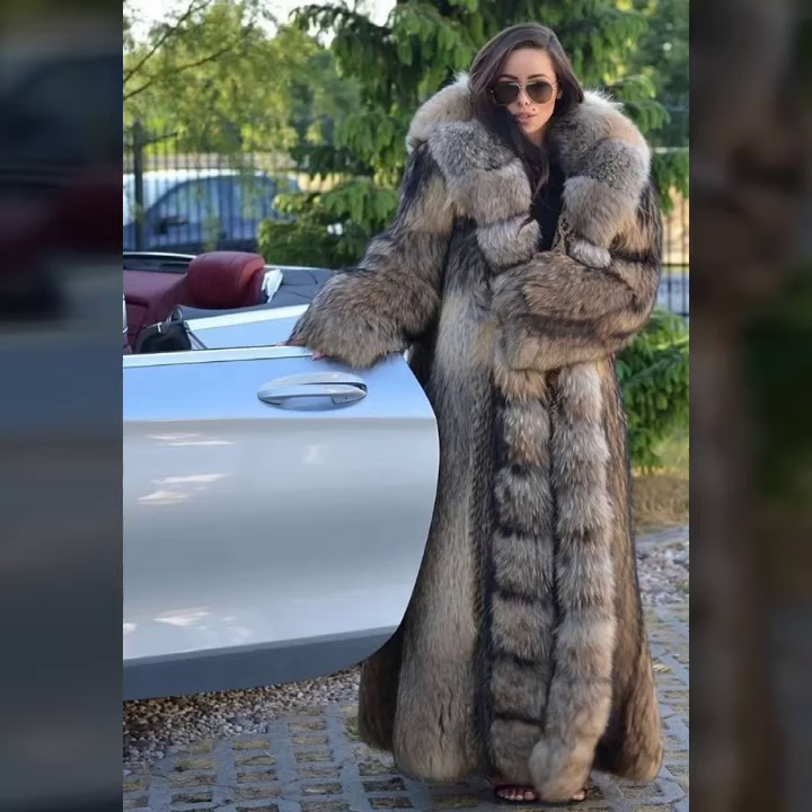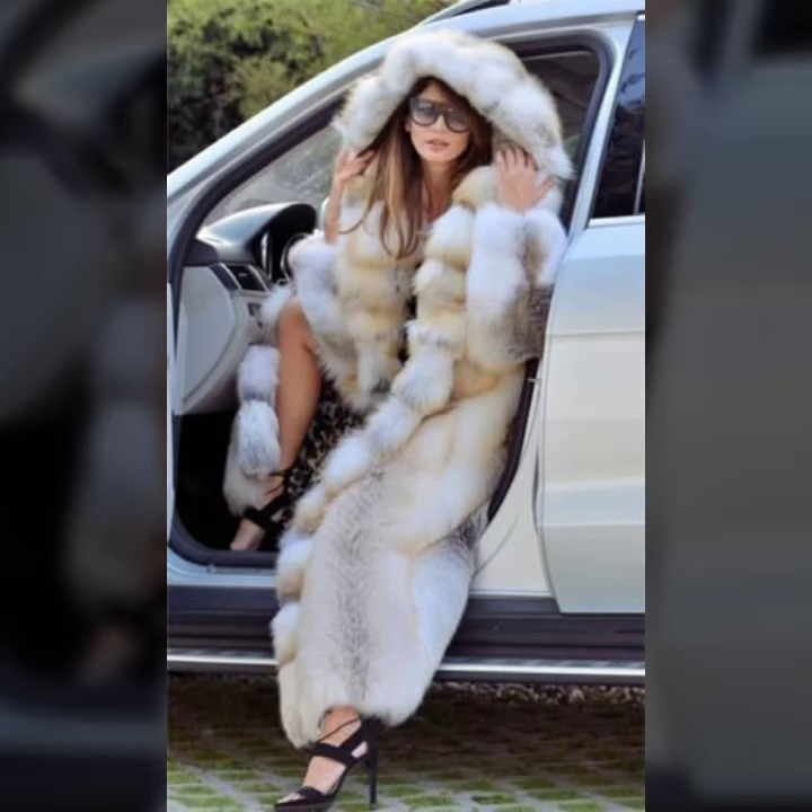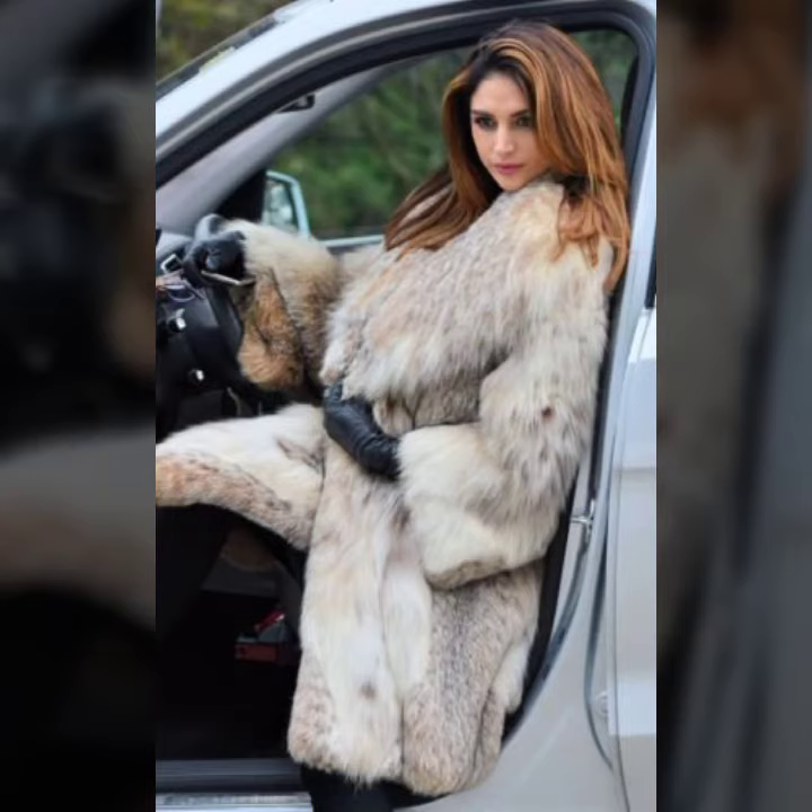Hello everyone, welcome back to my YouTube channel Asya Varsha Vlog. How are you? I hope you are fine and doing well. Friends, this is me Asya and today I will show you this video.